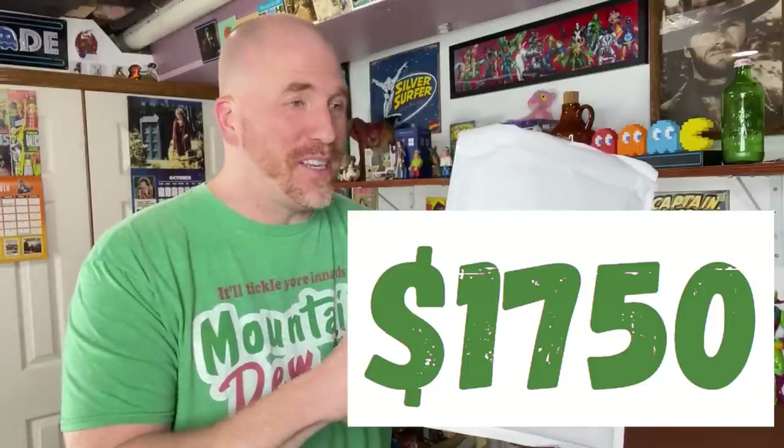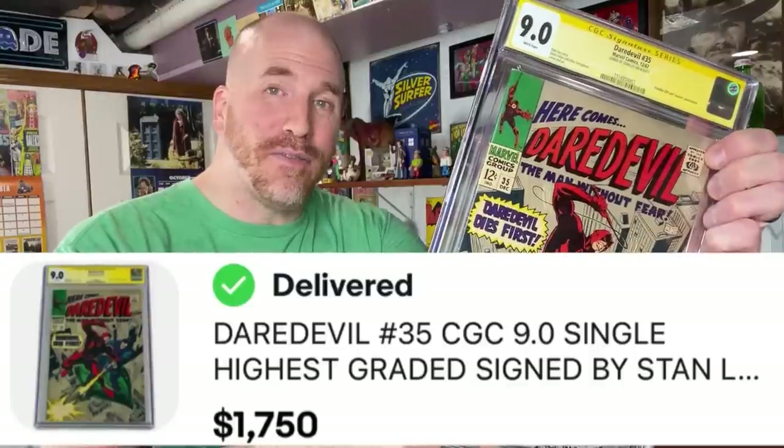I busted out my Mountain Dew shirt for this one. Inside of this envelope is my highest eBay sale of all time - $1,750. What could possibly be in this envelope that's worth that much money? Some of you probably guessed it. It is a comic book - Daredevil number 35 from 1967. This book is encapsulated in a plastic slab by CGC. CGC is the most sought after company to grade comic books. People love to display CGC books - old comic books with popular characters like Daredevil, especially when they're featured prominently on the cover with bright colors and action going on. We've got a battle scene happening too.